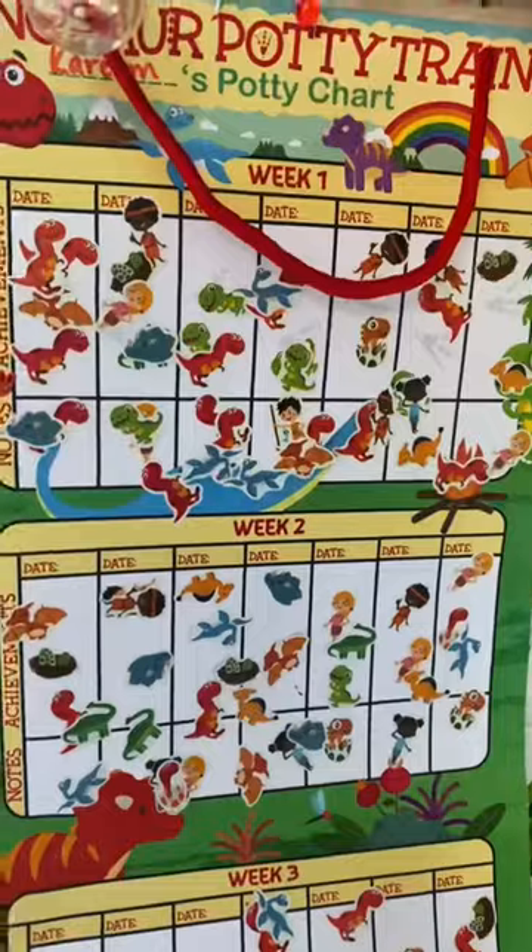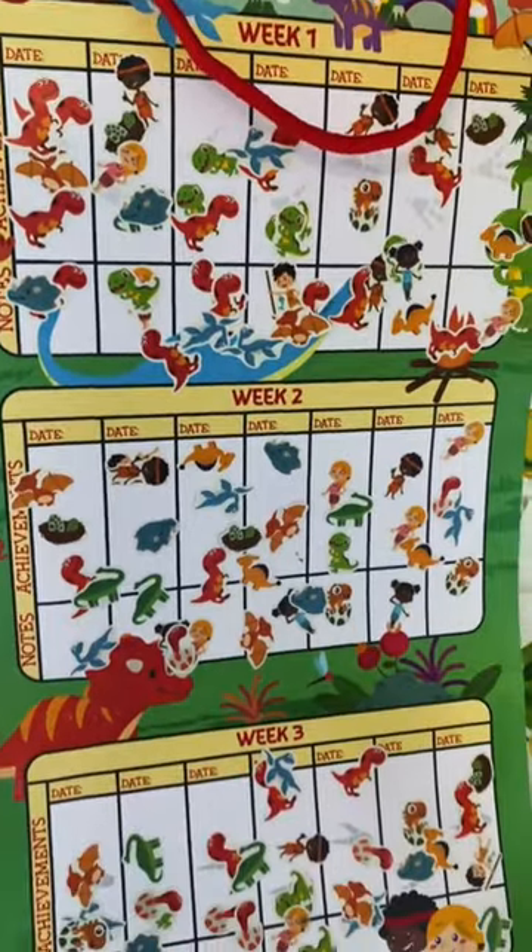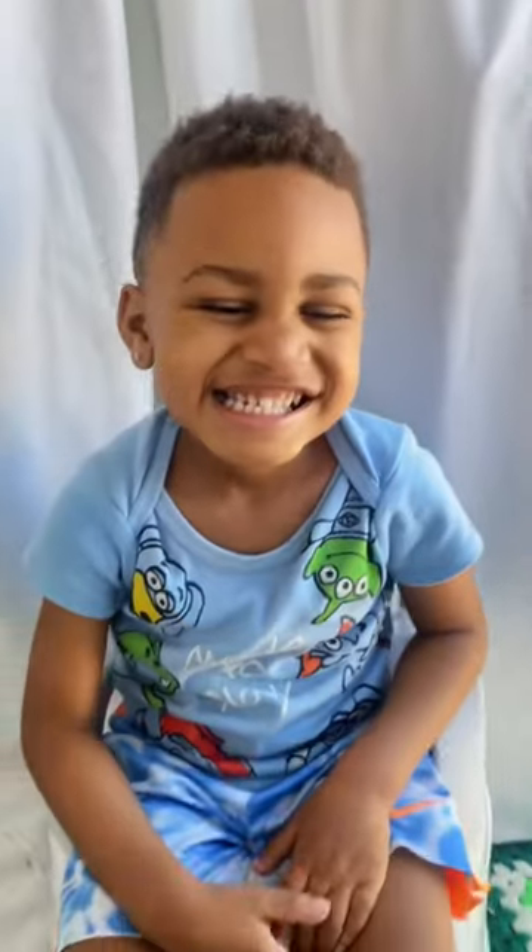Then I got these stickers off of Amazon. This potty training chart really encouraged Kareem to want to use the toilet more often. Plus he's obsessed with dinosaurs, so this was perfect.